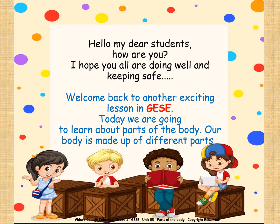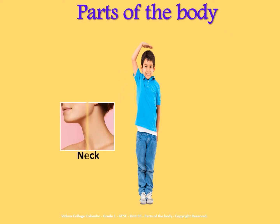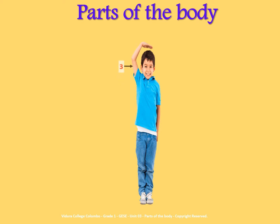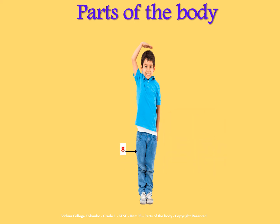Our body is made up of different parts. Parts of the body: Number 1 - Face. Number 2 - Neck. Number 3 - Elbows. Number 4 - Hands. Number 5 - Fingers. Number 6 - Shoulders. Number 7 - Arms.